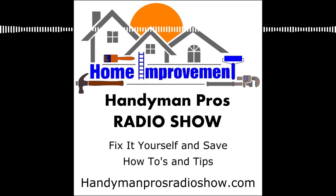Welcome to the Handyman Pros Radio Show, home improvement and maintenance tips from the pros. Welcome to the Handyman Pros Radio Show Action Edition, where we feature an actionable tip that you can use today.